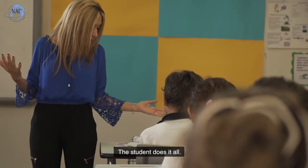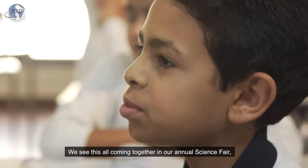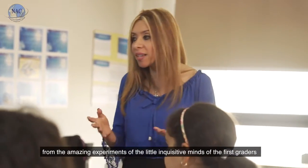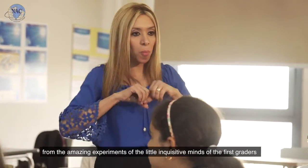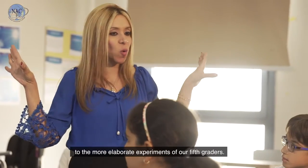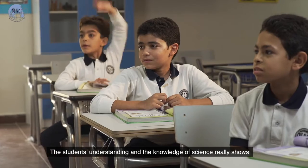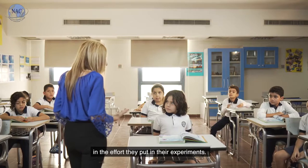The student does it all. We see this all coming together in our annual science fair. From the amazing experiments of the little inquisitive minds of the first graders to the more elaborate experiments of our fifth graders, the students' understanding and knowledge of science really shows in the effort they put into their experiments.